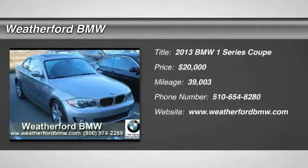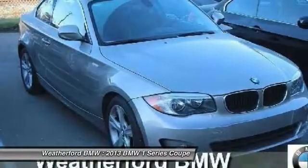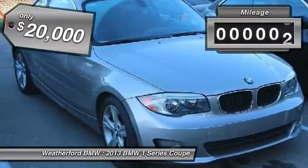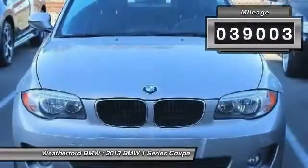The 2013 BMW 1 Series. Even though the BMW 1 Series is the company's least expensive model, it is hardly an underperforming model and is priced below $20,000. This vehicle has less than 40,000 miles.